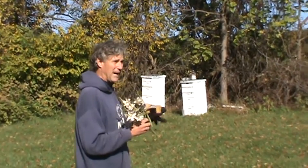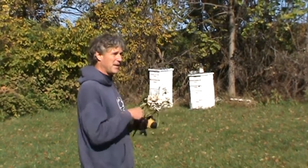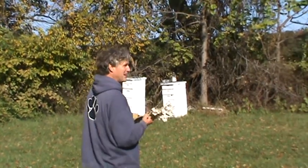Inside each one of those boxes there's about 50,000 honeybees. How many queen bees are in each box? One queen bee. And a king bee? No, no king bees — only a queen bee.